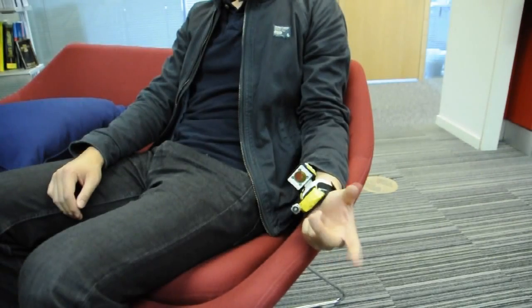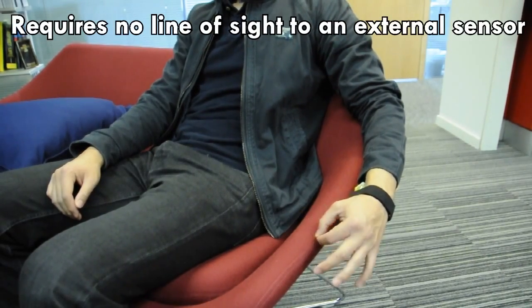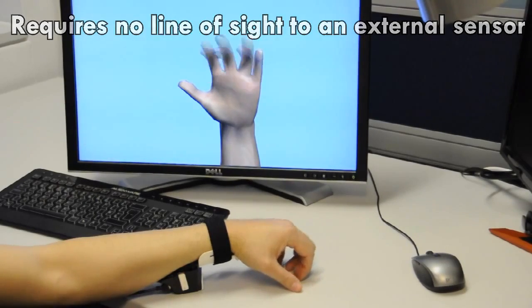As the device is wrist-worn, no line of sight to an external sensor placed in the environment is required. The user can perform subtle gestures while resting their hands on their leg or table.